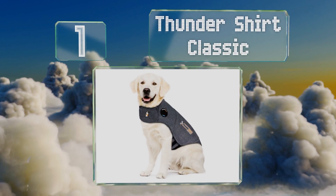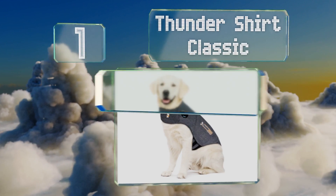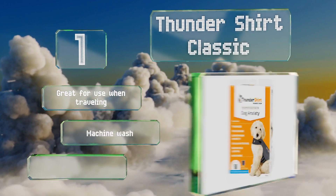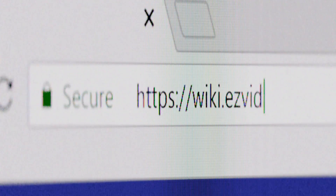Coming in at number one on our list, the Thundershirt Classic is said to be effective for over 80 percent of dogs, so there's a good chance it'll help your companion. Conveniently, you can customize the amount of pressure it provides to suit your pet's needs perfectly. It's great for use when traveling, is machine washable, and is recommended by trainers and vets.